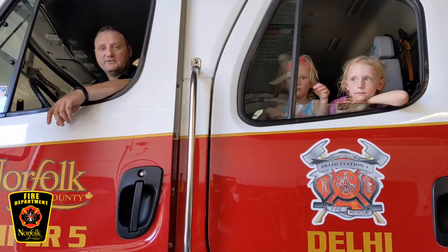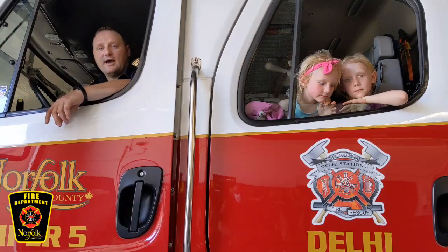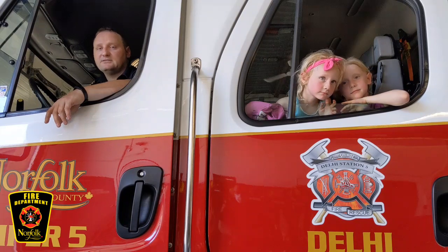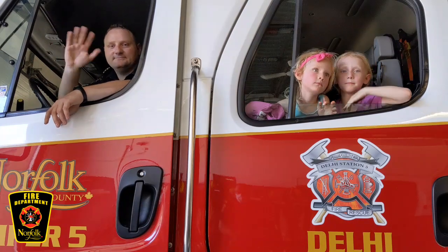That's it for the tour of Station 5 in Delhi. Thank you very much for joining us — on behalf of Fire Prevention Officer Corey, myself, Maddie and Kenzie, we're very happy you were able to come in and see the trucks with us. Remember to practice your stop, drop, and roll at home — it could save your life one day. Bye everybody!